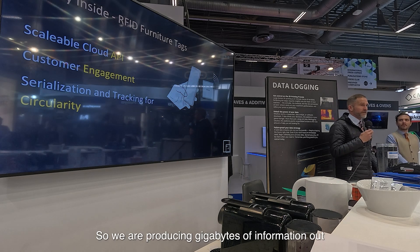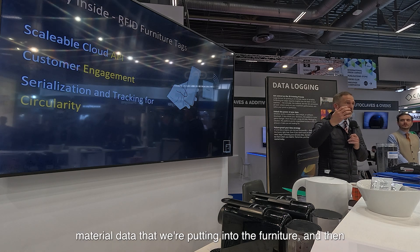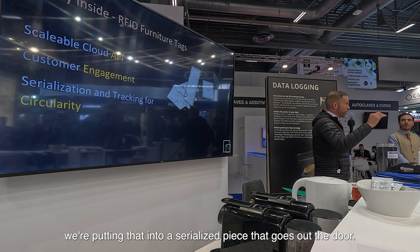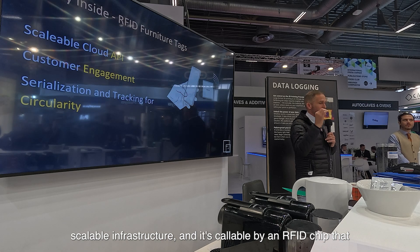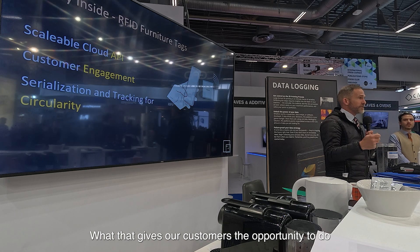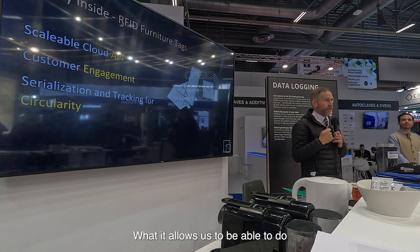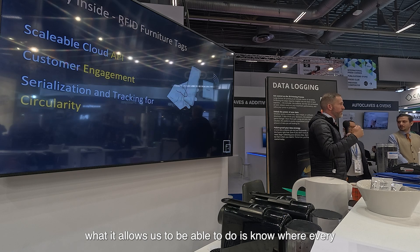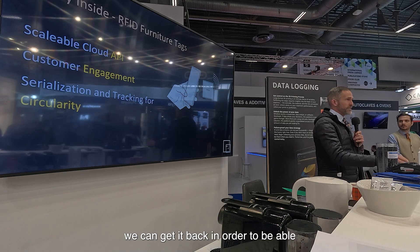We are producing gigabytes of information out of the data logging program with Seed, augmenting it with all of the material data that we're putting into the furniture, and then putting that into a serialized piece that goes out the door. Everything is logged in the cloud in a scalable infrastructure, and it's callable by an RFID chip that you can tap with your phone on the piece of furniture. What that gives our customers the opportunity to do is upsell their customers when people tap that RFID tag. It allows us to know where every single kilogram of material is that we've printed, so we can get it back to recycle and use again.